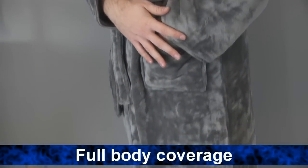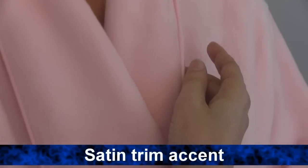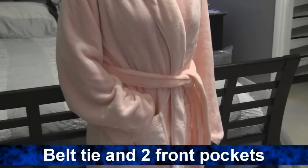The full length sleeves and calf covering hem provide great comfortable full body coverage. It features a satin trim accent along the collar and cuffs, a belt tie around the waist, and two spacious front pockets.